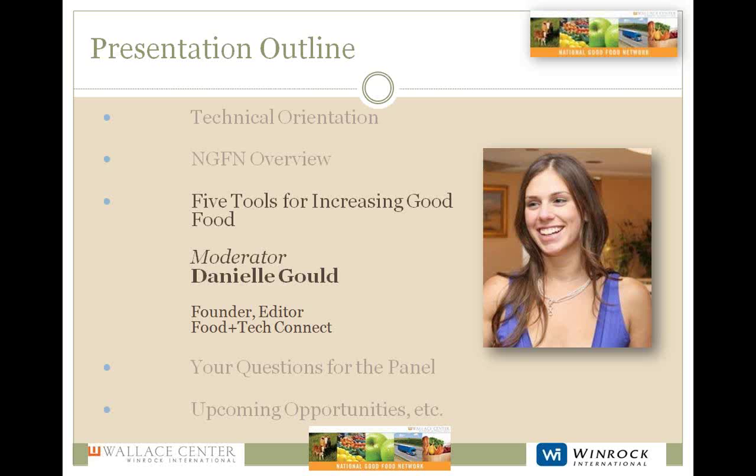Let me introduce our moderator for this webinar. Danielle Gould is the founder of Food Tech Connect, an information company that connects innovators at the intersection of food and information technology. Her expertise includes food systems, urban agriculture, open government, open research, the semantic web, open innovation, social entrepreneurship, and social media.